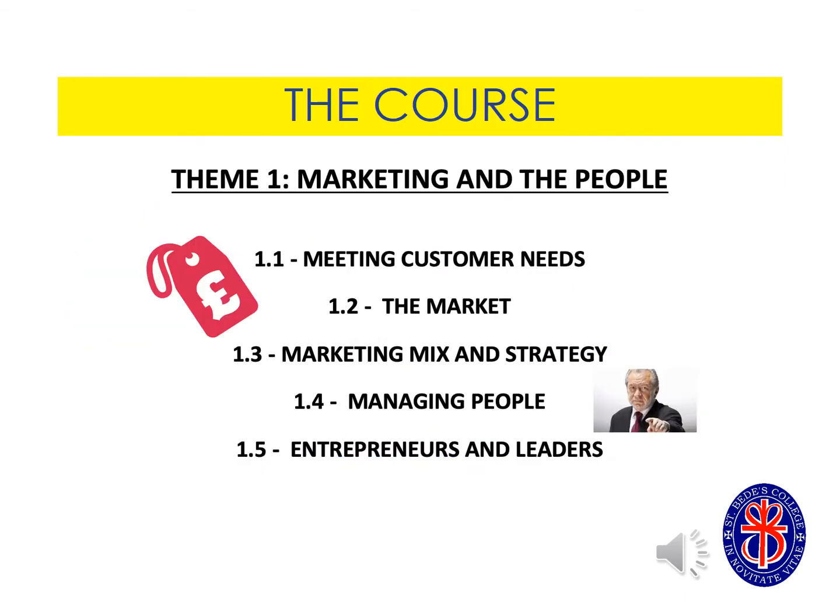Theme one is marketing and people. It considers what it takes to be an entrepreneur, how you market your business and your products, how you meet your customers' needs and how you manage people within a business.